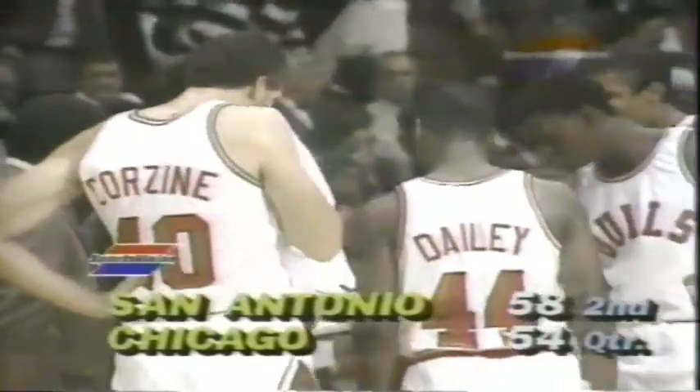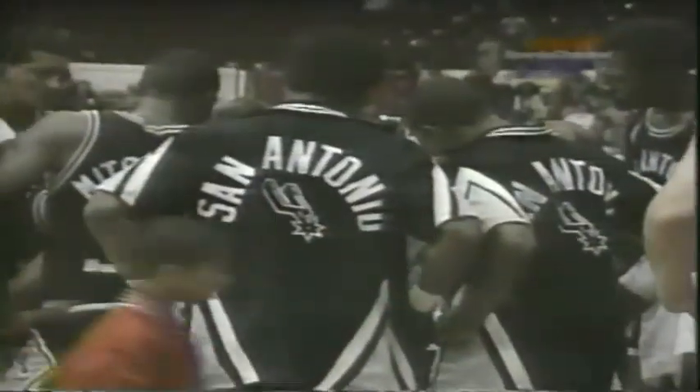You talk about a soft shot. I don't know of anybody. The 22nd timeout will be taken by San Antonio. With three seconds left, with a four-point lead now — Gervin has that tremendously soft shot. I don't know if I've ever seen a softer shot than Gervin has — he just rolls them in everywhere. He's unreal.